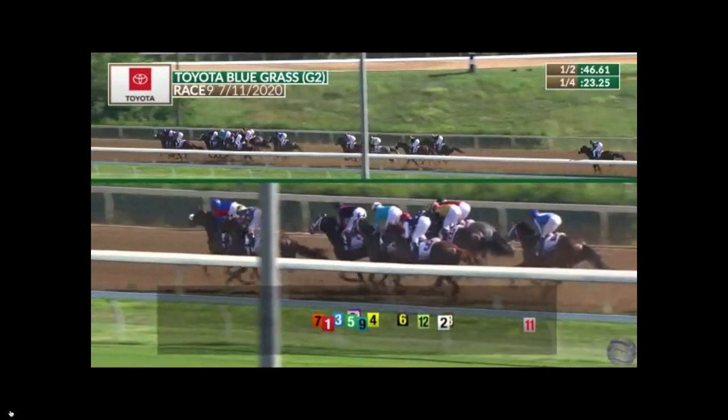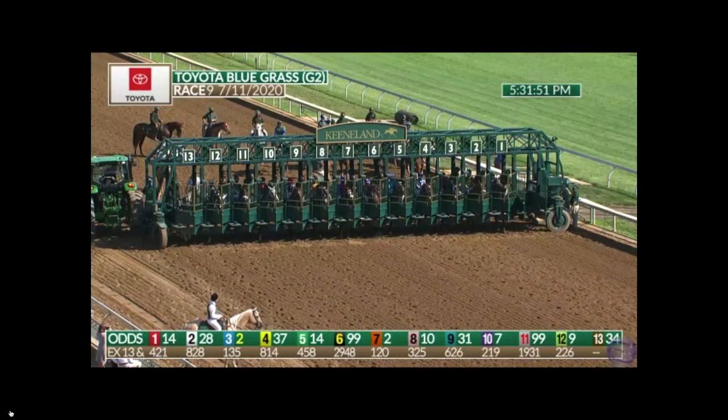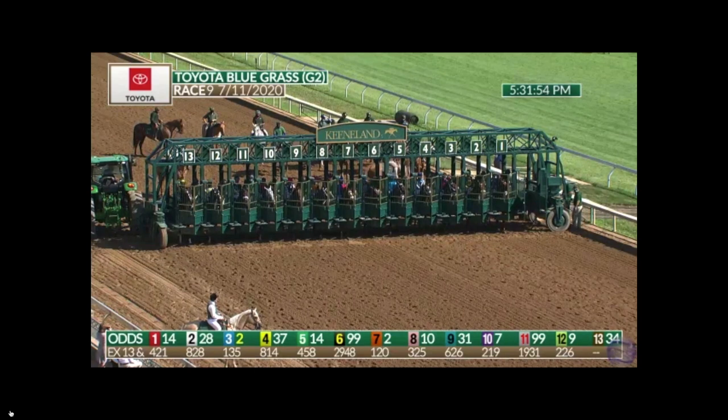They can make a tremendous difference in the outcome of a race. Art Collector is another nice horse to consider along with Honor AP and Tis the Law for this year's Derby.